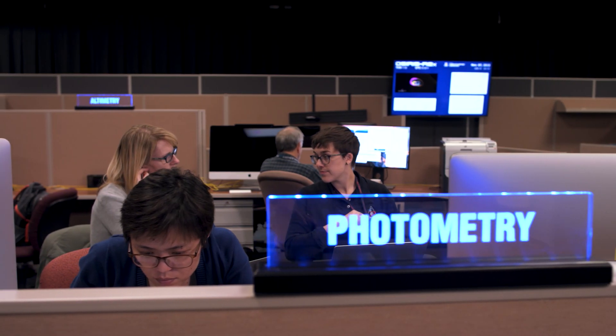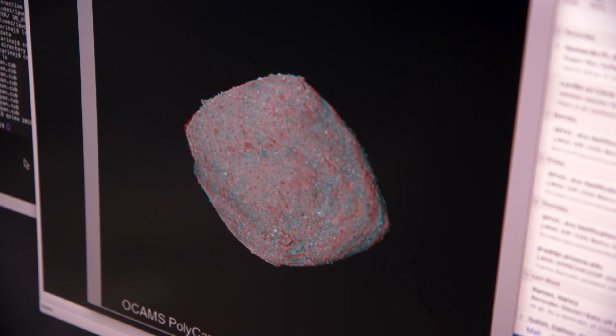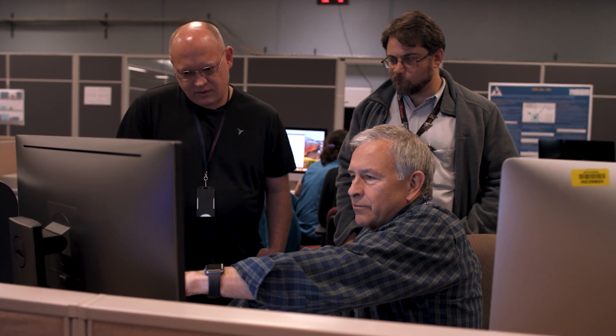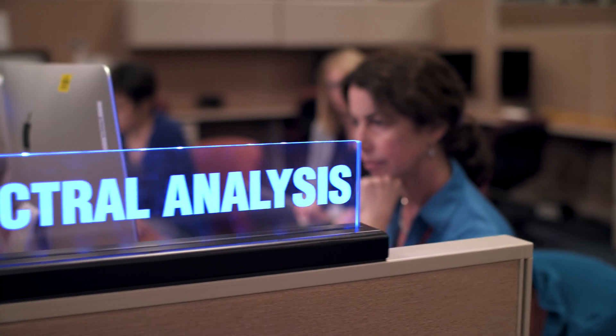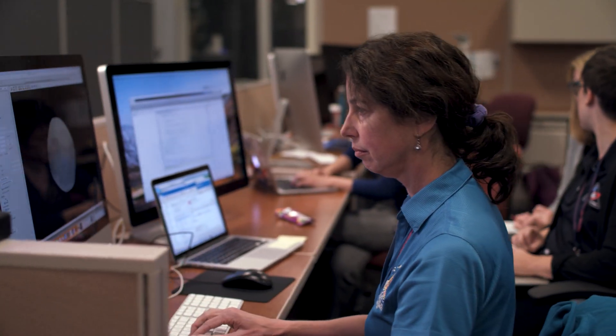As OSIRIS-REx approaches the asteroid, we've done a series of braking maneuvers called asteroid approach maneuvers to slow down the spacecraft so we can get into orbit around the asteroid later this year. We're also taking lots of images of Bennu to understand its rotation, look for natural satellites and potential dust plumes. This is an extremely exciting time as we're just poised at arrival at Bennu, and it's been relieving to engineers how closely the asteroid has resembled what we had predicted.